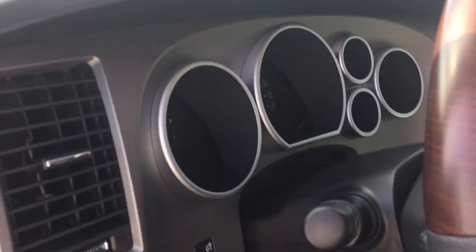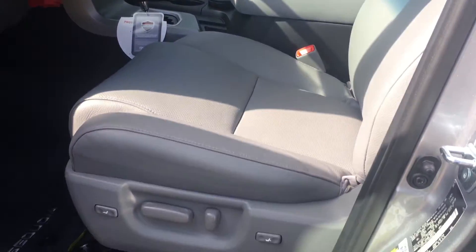Of course all your bells and whistles as far as Bluetooth, blind spot monitor. Very nice as far as the interior.